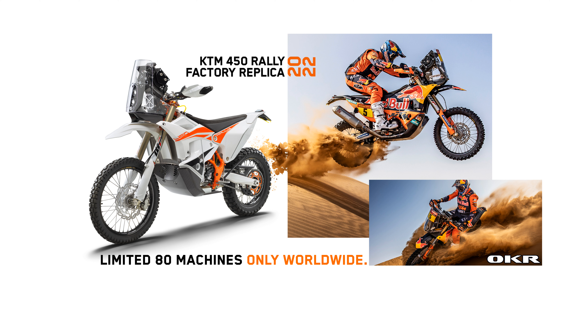KTM 450 Rally Factory Replica model highlights: First, limited-edition model — 80 units. Second, race-ready machine. Third, potent 450 cubic centimeters SOHC fuel-injected engine. Fourth, race-spec chassis developed in competition. Fifth, WP XACT Pro 48mm Closed Cartridge Forks with Cone Valve. Sixth, WP XACT Pro Fully Adjustable Shock. Seventh, premium-quality Akrapovič exhaust. Eighth, designed for multi-stage cross-country racing.